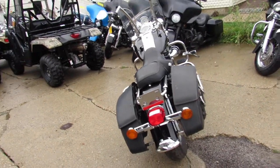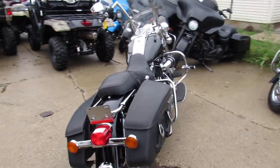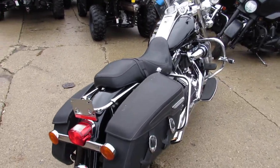We've got Road Kings, Ultra Classics, Street Glides, Electro Glides, Sportsters, V-Rods, Soft Tails — we've got them all here.